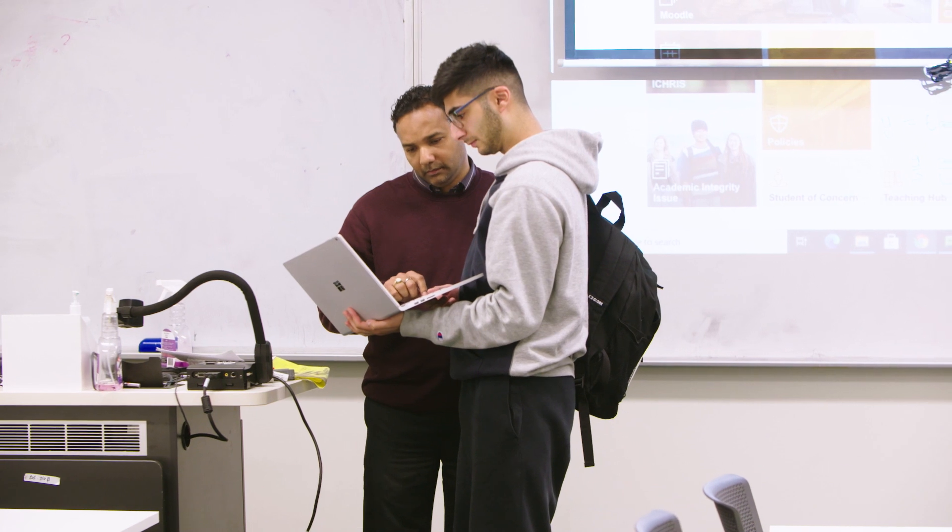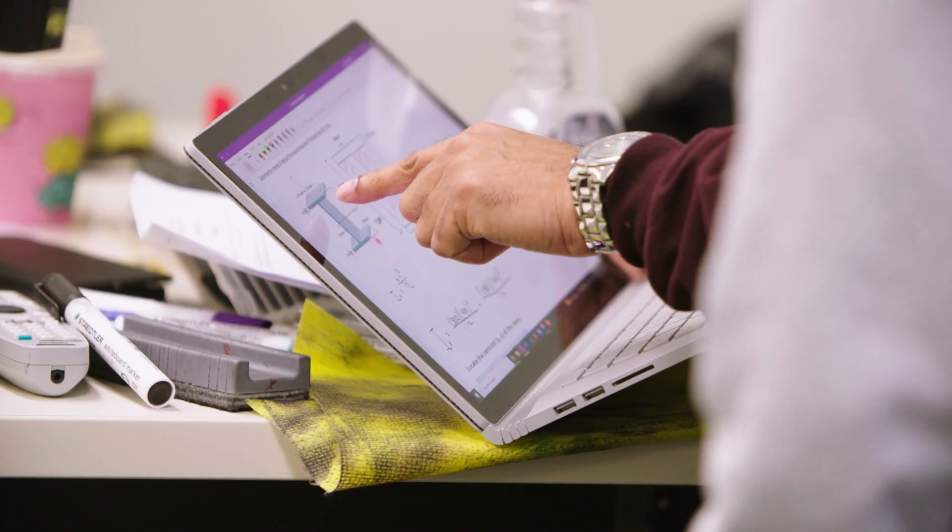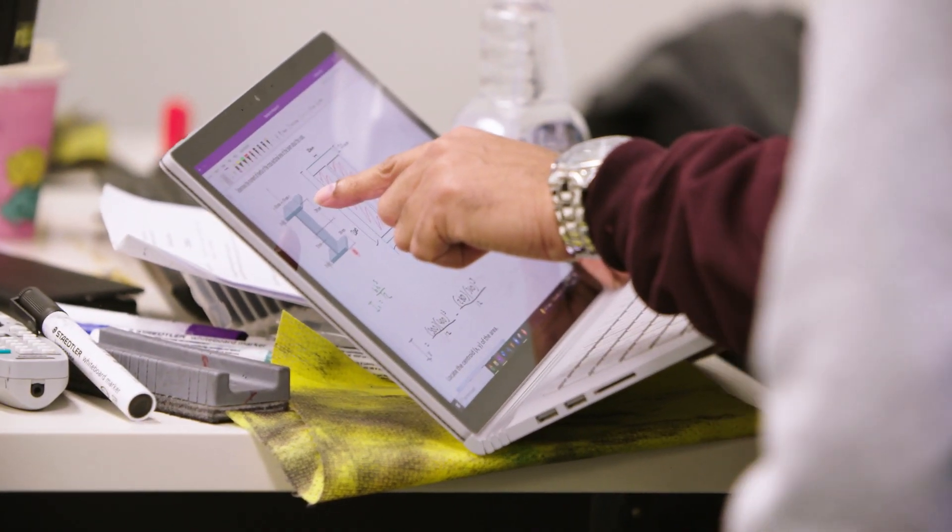That gives Curtin College students a bit of advantage. The moment they go into Curtin University, they choose whether they want to go into mechanical engineering, civil, chemical, and so on. In Curtin College, student support comes in many ways. Each individual unit has a unit coordinator who is the first point of contact if a student needs help. Beyond that, support comes from the team — the engineering team helps out academically.